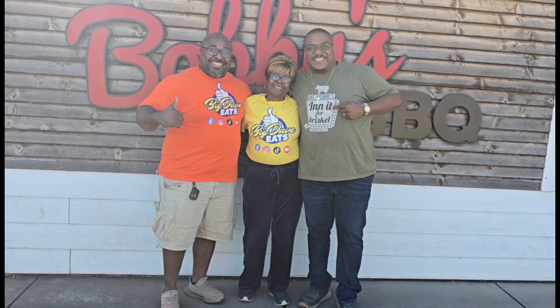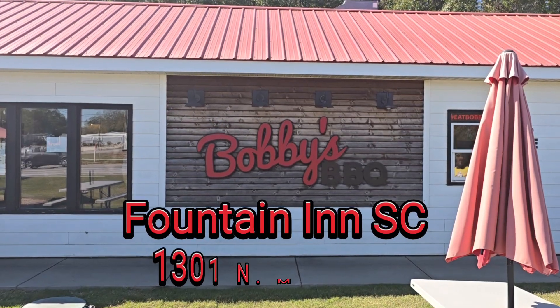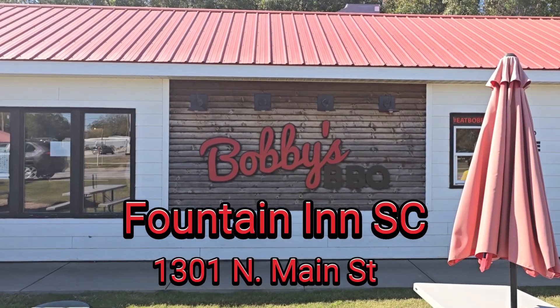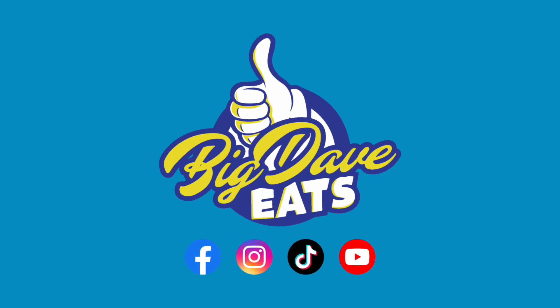I've got to show you a picture — the owner Octavius, my mom, and myself. Got to show some love. Look, do yourself a favor: go to Bobby's Barbecue in Foundry, South Carolina. I'm telling you, they will give you just an experience like none other. Go there, tell them Big Dave sent you. And like always, follow Big Dave East.